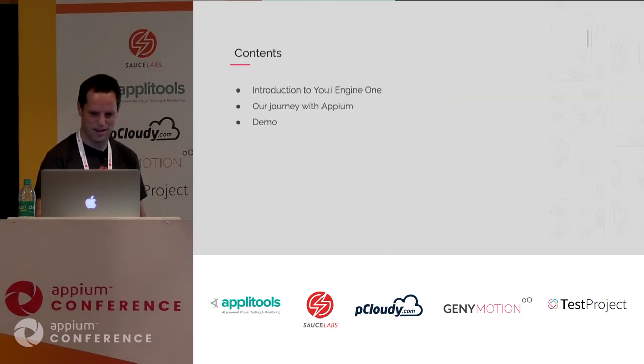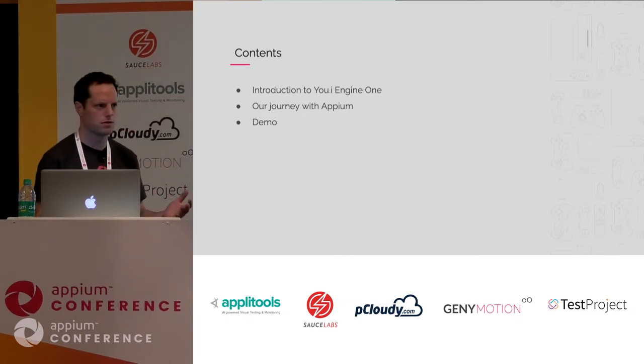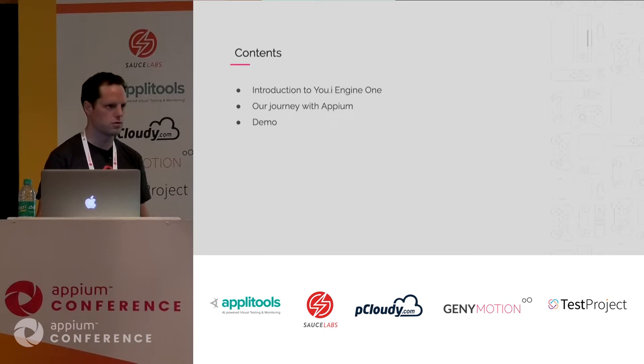Just a quick table of contents. First I'll do a quick introduction of UI Engine, just to give you some context. Then I'll go through our journey with Appium — from zero support to having 11 platforms supported, and all the pitfalls and issues we had to go through. Then I'll finish with some demos.